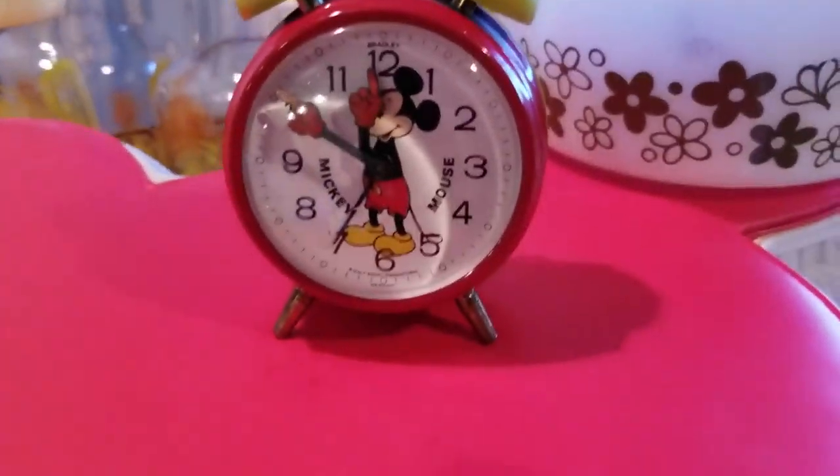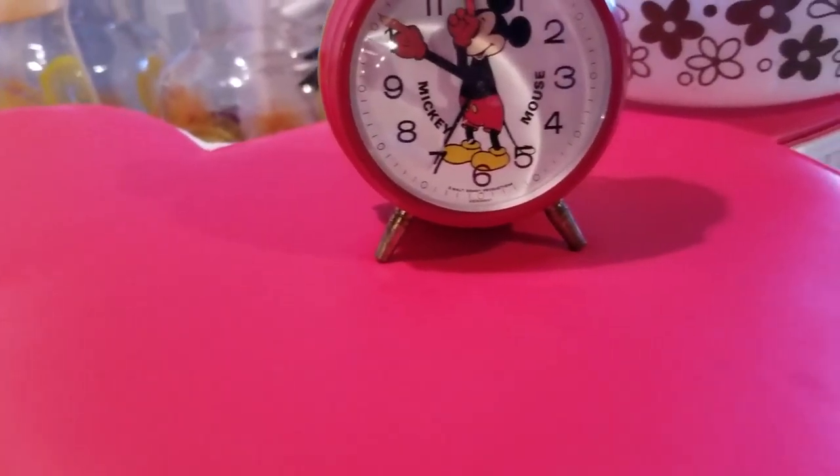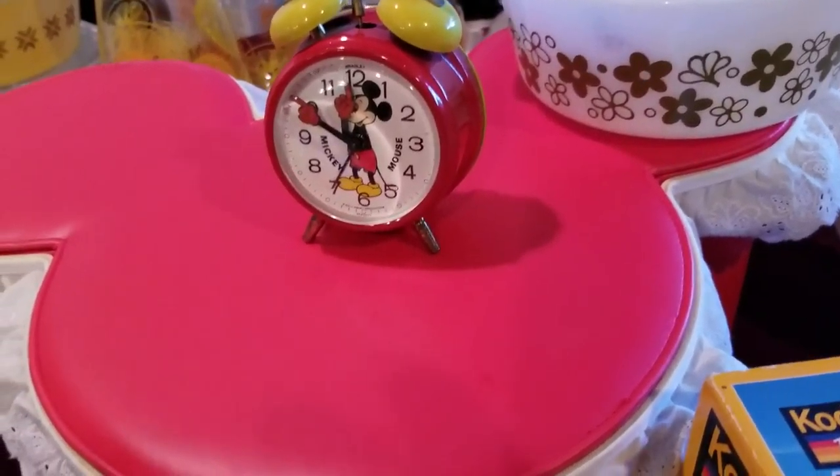We have this awesome wind-up Mickey Mouse clock — it still works and everything. I don't have it wound up right now because Chrissy would kill me, since she hates the tick-tock it makes.